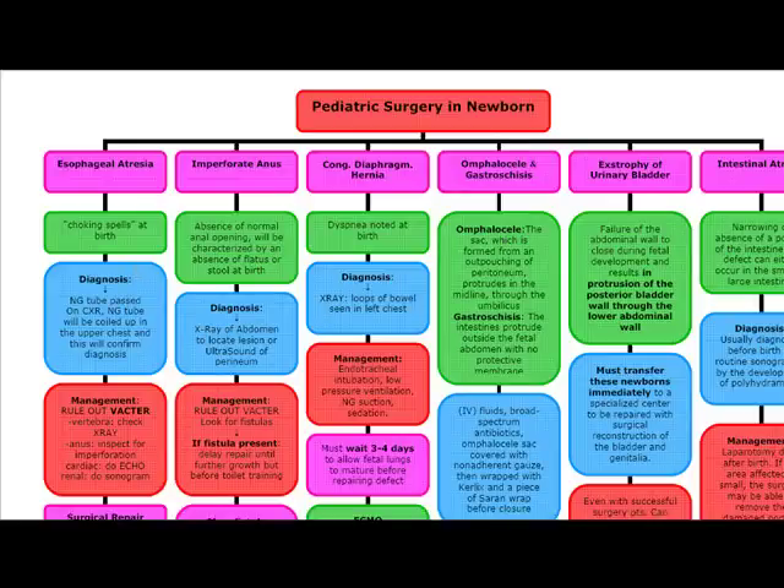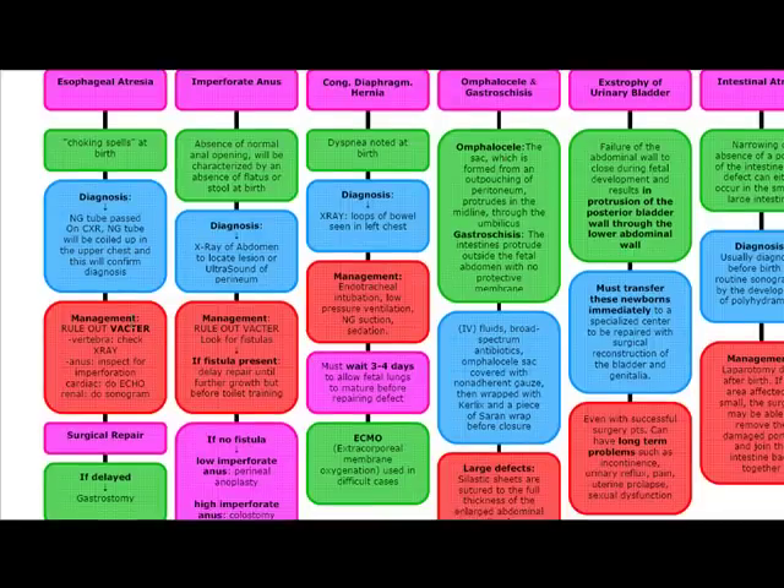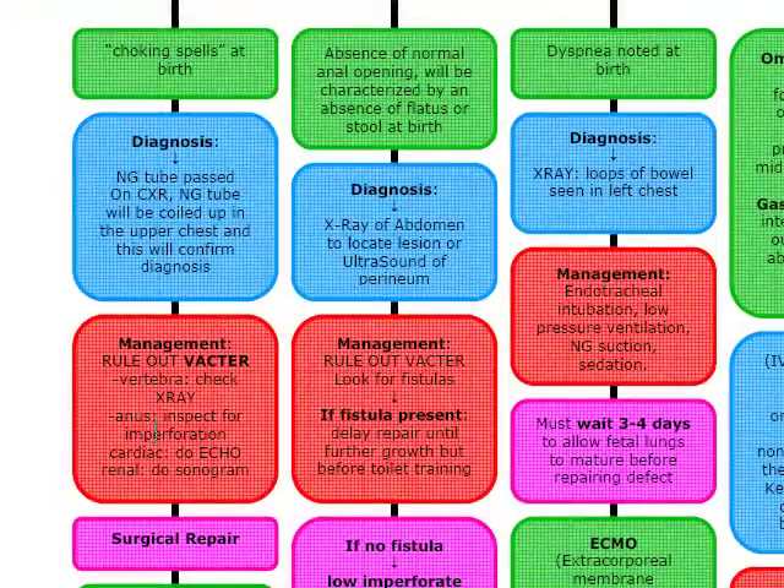Before we initiate therapy in these patients, we have to rule out VACTER. VACTER is the acronym for vertebral, anal, cardiac, and renal congenital anomalies.